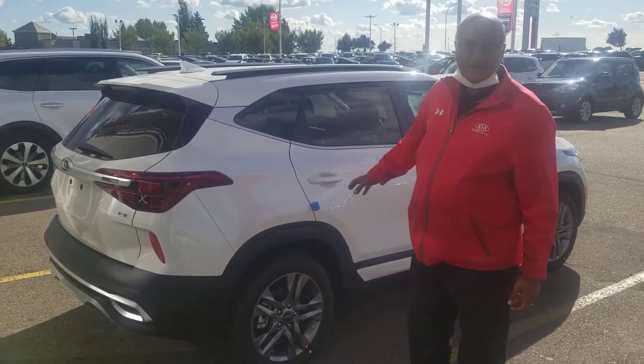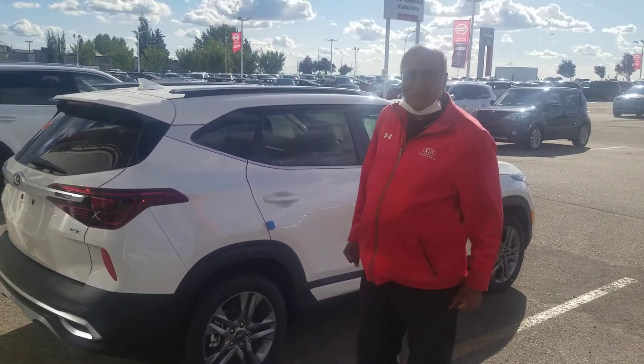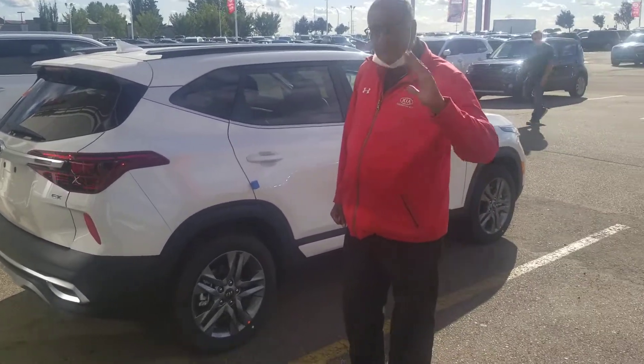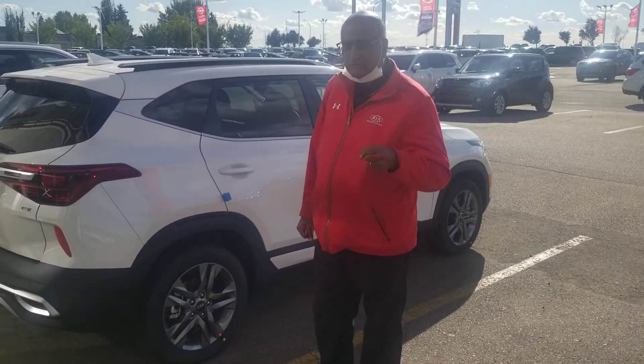This is Amin signing off. You can reach me at 780-449-4499 here at Sherwood Kia. Thank you so much Shanti — looking forward to seeing you soon.